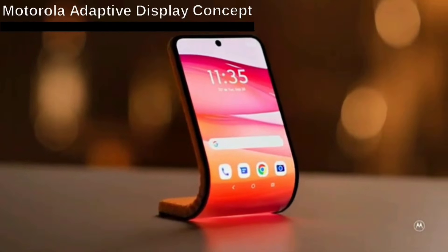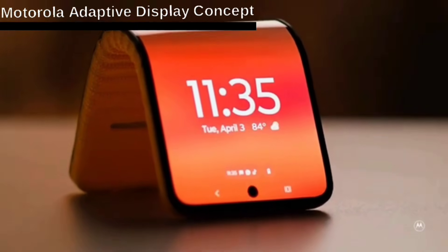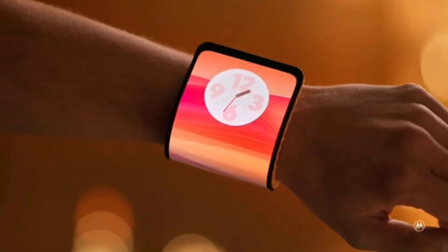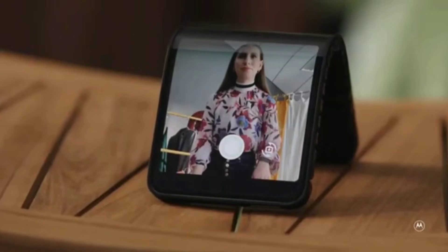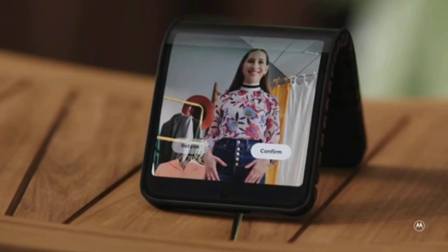Not content to just sell smartphones, Motorola also unveiled an interesting prototype of a flexible smartphone at Lenovo Tech World 2023. This could be a great deal, as you could buy a smartphone and get a smartwatch for the same price, and you could watch videos while eating lunch instead of needing a stand for your phone.